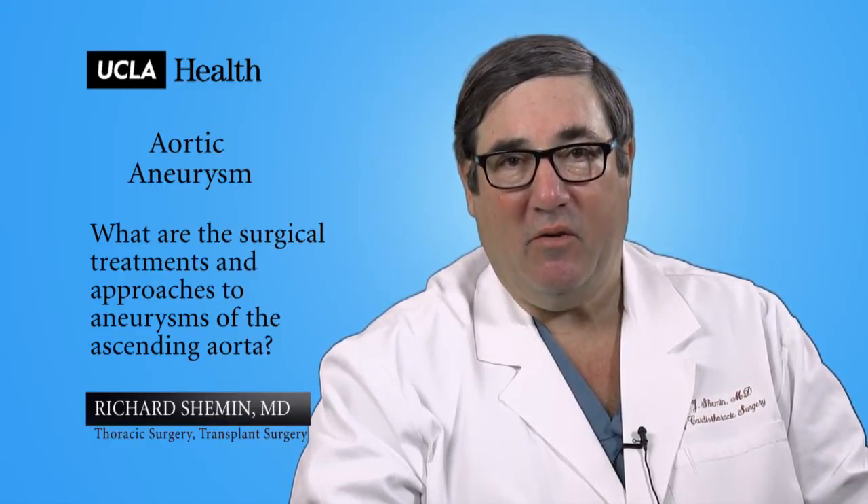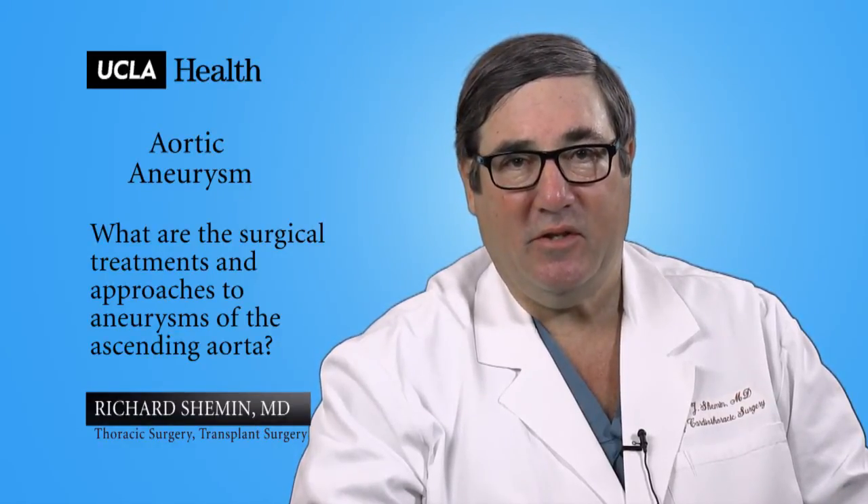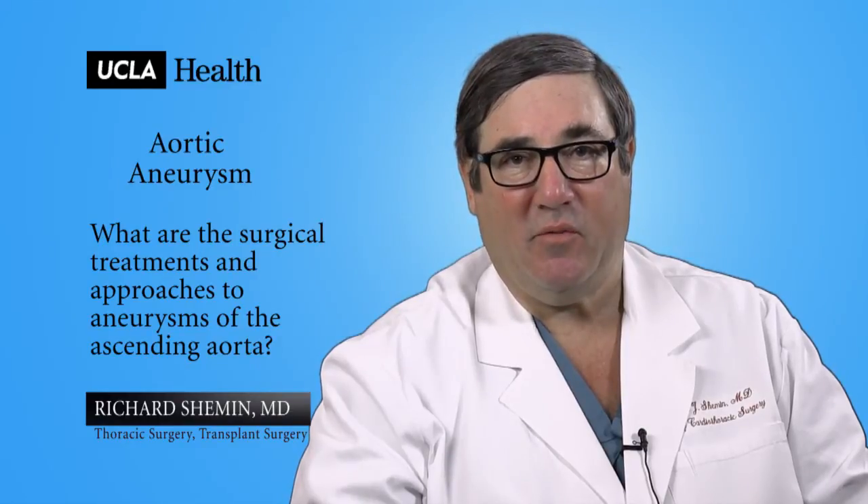Therefore, at UCLA we try to approach all of these aneurysms under non-emergency conditions through a less invasive approach.